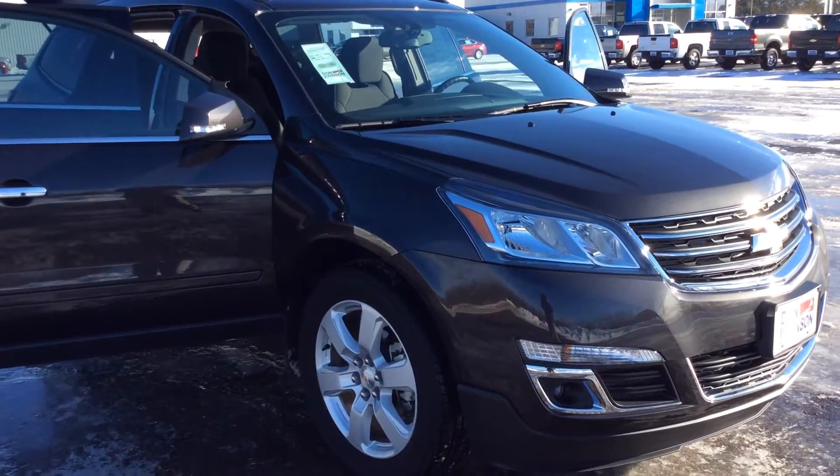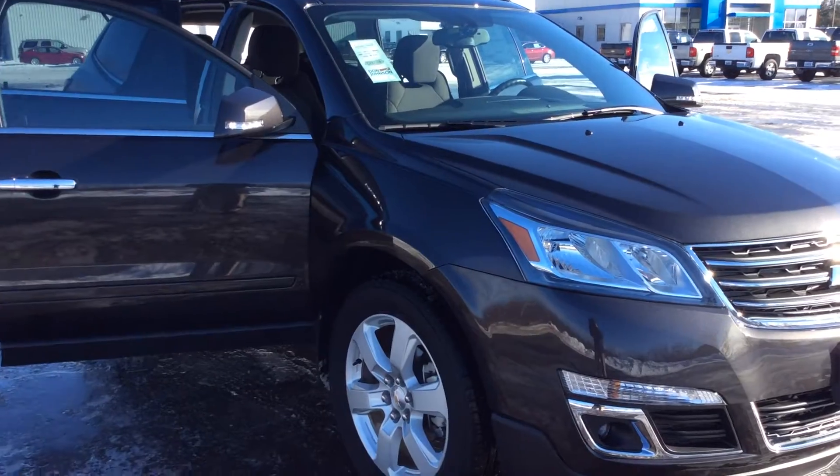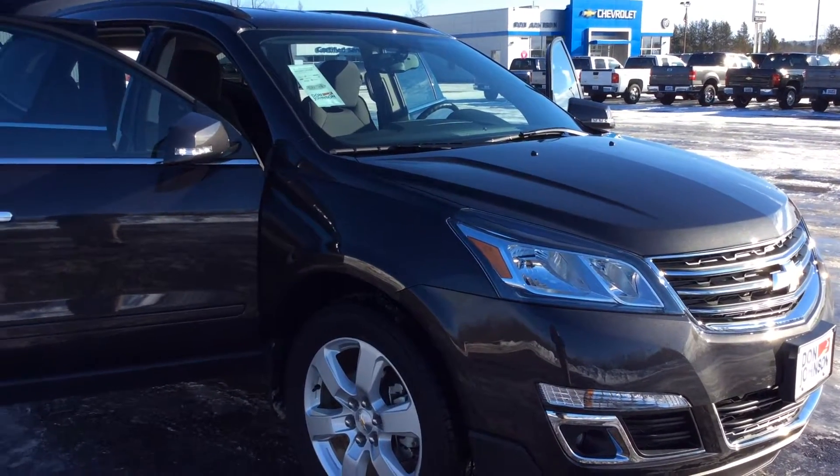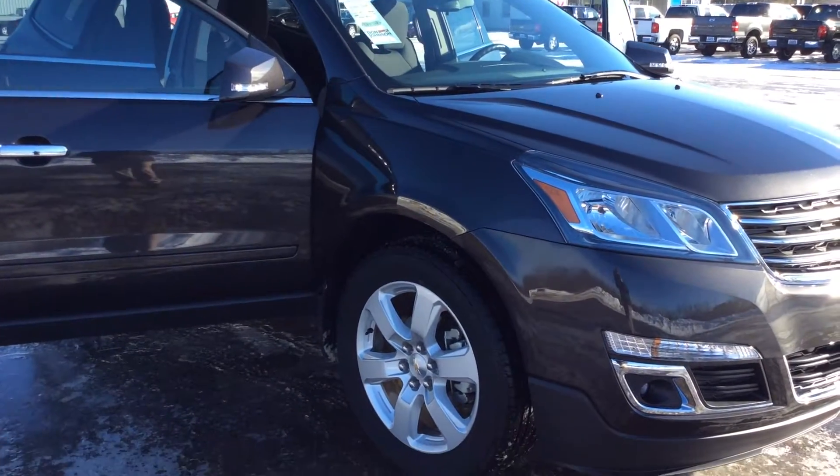Hello, this is Pam Davis with Don Johnson Motors in Hayward, Wisconsin. What you're looking at here is a 2017 Chevy Traverse all-wheel drive model LT in a tungsten color.